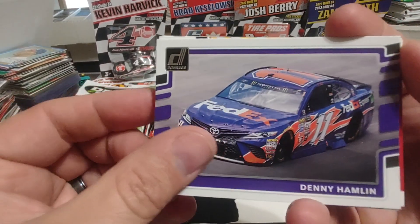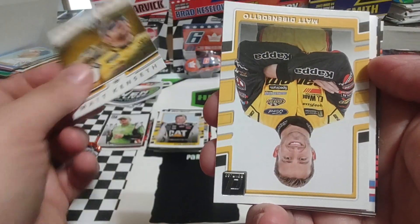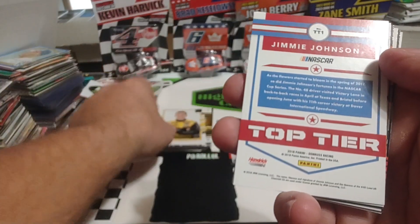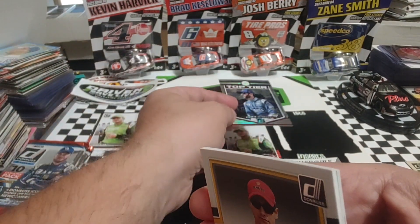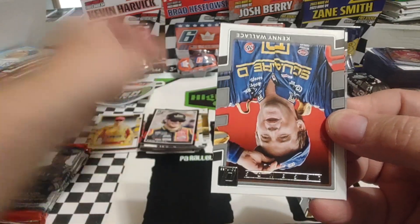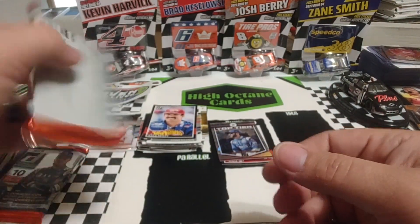Pack number four starts off with Denny Hamlin, who missed the Championship Four by a handful of points. Another Ryan Newman with that horrible drop shadow on the lettering at the bottom that makes it difficult to read. Matt Kenseth — Matty D. That's the way they should have done it on the yellow ones; it's not as bad. With Jimmie Johnson, the top tier is probably going to be a cracked ice, because those are usually ones turned around backwards — and it is a numbered card, 380 out of 999. Actually a pretty decent looking card. We'll put it back with our numbered cards.